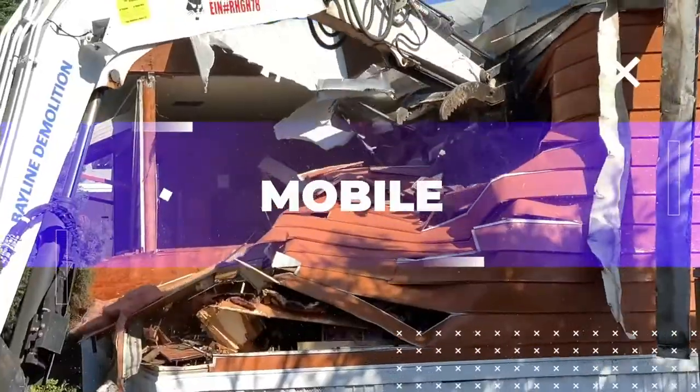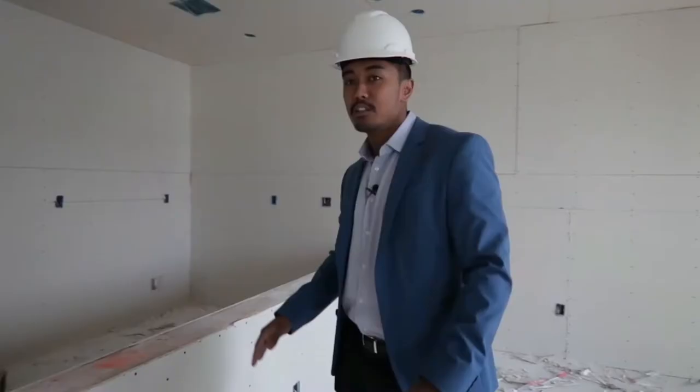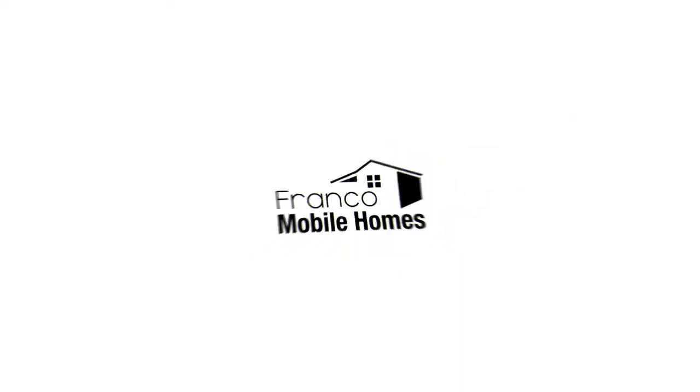What's up guys, it's Franco Mobile Homes. Today we're gonna talk about four tips to lower your mobile home's energy bill. This is where we show you the ins and outs and everything there is to know about mobile homes. It is truly our mission to transform lives through mobile homes, so thanks for watching Franco Mobile Homes.